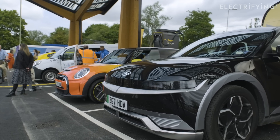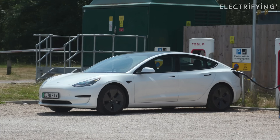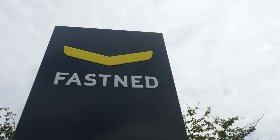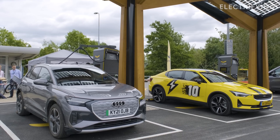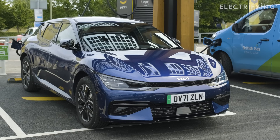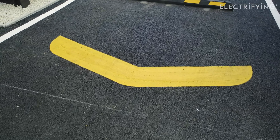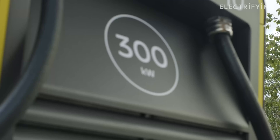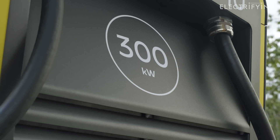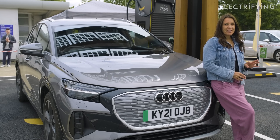Auto-charge does away with the need for card swiping, and it means your car will start charging as soon as you plug it in — a bit like Teslas do. To set it up, you need to link your payment card to the Fastened app, then follow the setup steps, add your car and its registration number, go to your vehicle's details, and activate auto-charge. Next time you plug in, the charger will automatically talk to the car, and after about 15 seconds it will start charging. You can keep an eye on what's going on via the app.